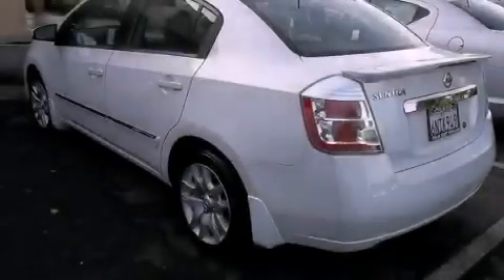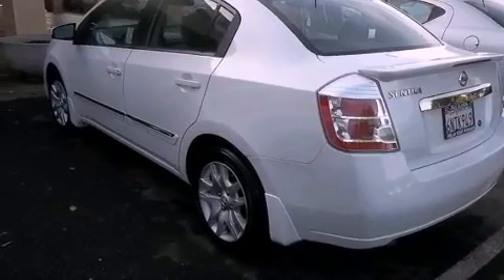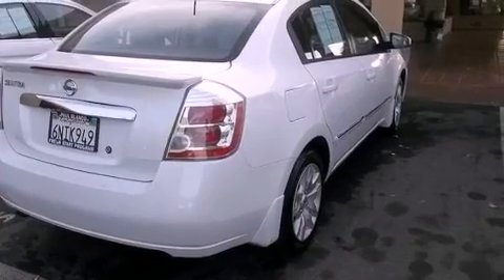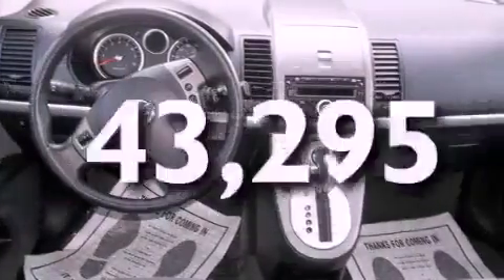All of the following features are included: alloy wheels, air conditioning, full-power accessories, a traction control system, side impact airbags, and this vehicle has fewer than 44,000 miles on the odometer.